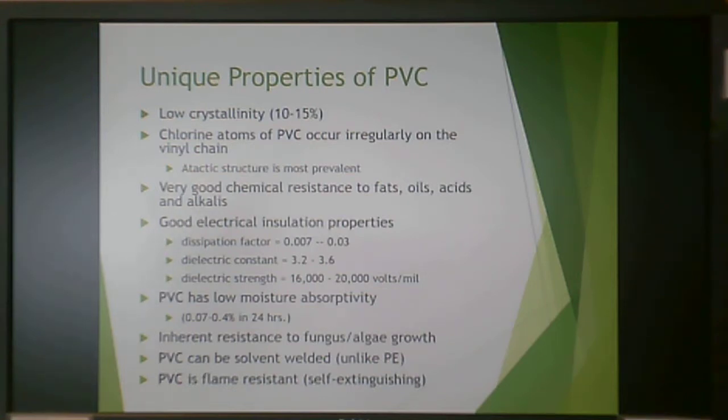PVC is very chemically resistant to fats, oils, and acids. It has good electrical insulating properties and low moisture absorptivity. Uniquely, PVC is inherently resistant to fungus or algae growth. It can also be solvent welded — because it has low crystallinity, it can very easily be solvent welded. If you've worked on PVC pipe, the solvent is the purple stuff, which dissolves the top surface so the molecules re-solidify into one solid pipe when the solvent evaporates.